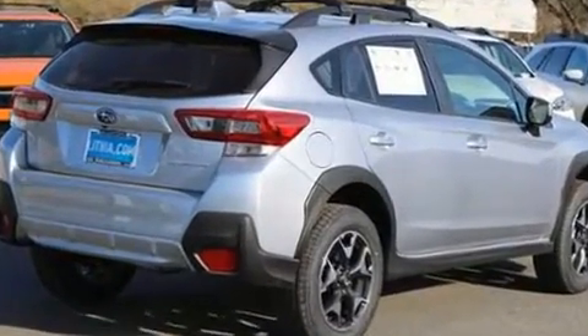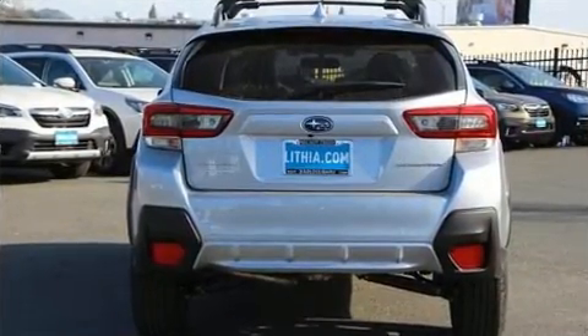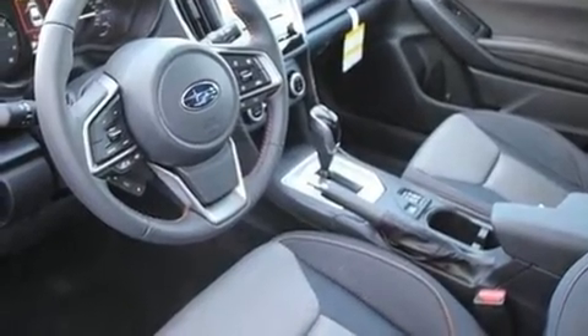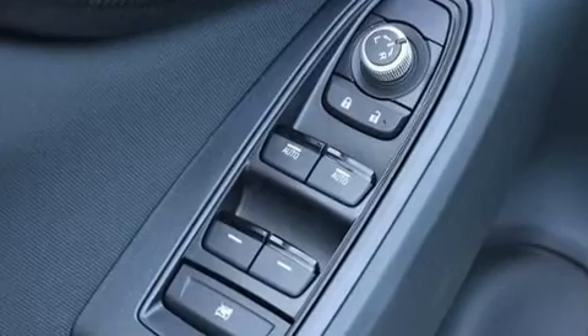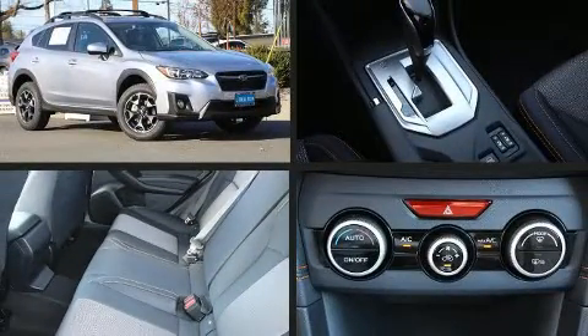All of the premium features expected of a Subaru are offered, including adjustable headrests in all seating positions, heated seats, front fog lights, power door mirrors and heated door mirrors, a roof rack, rear wipers, and power windows. Premium sound drives six speakers, providing you and your passengers a sensational audio experience.